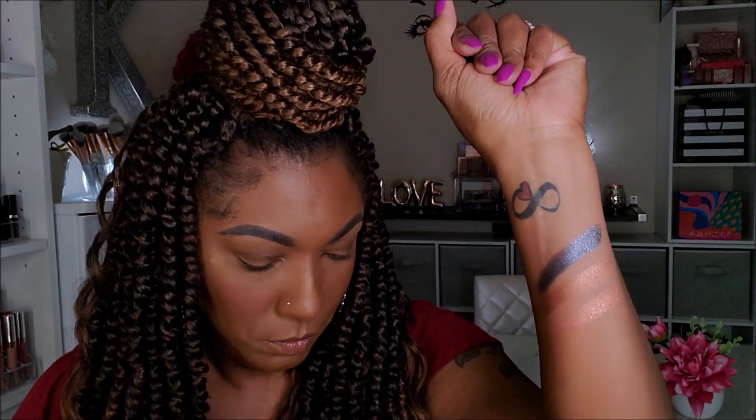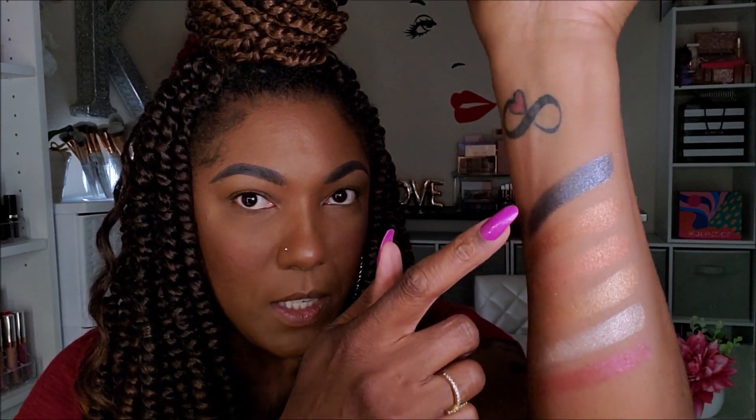Now I'm going to move into the metallics. So we have Memory, Ritual, Story, Soothe, Aura, and Poet. That's what the metallics look like — very pretty. They just look like regular shimmers to me though. I think this dark one up here is my favorite out of the metallics.